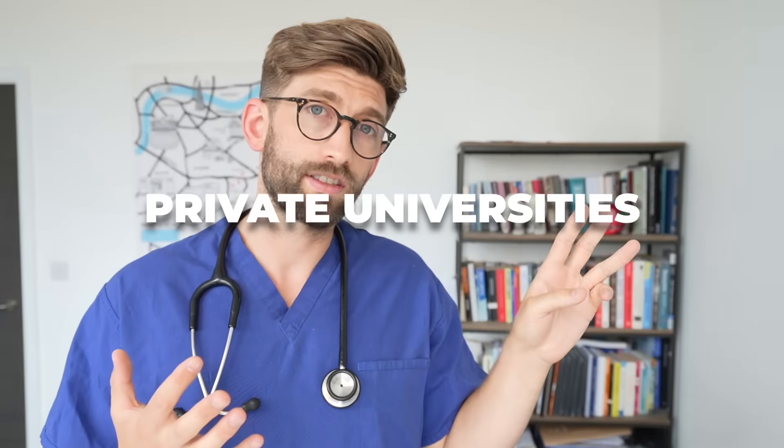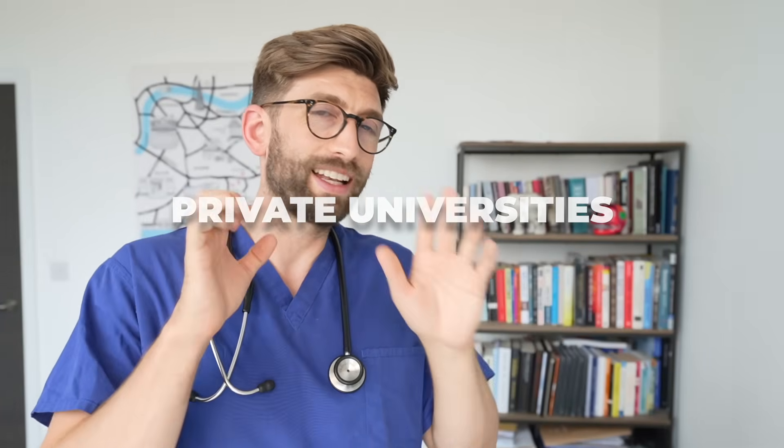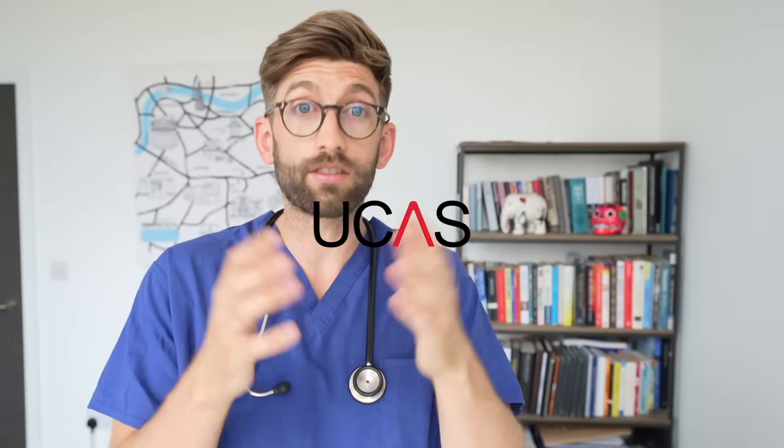First, we're going to look at some less well-documented universities, because these are universities you really should consider — they deliver fantastic medical degrees but are often overlooked. The first three universities we're going to talk about are private universities. I want to talk through the lens of domestic applicants first and then explain why we're going to consider these for internationals.